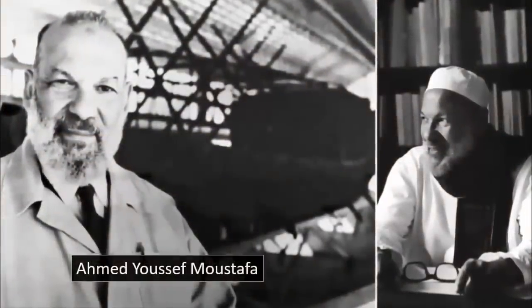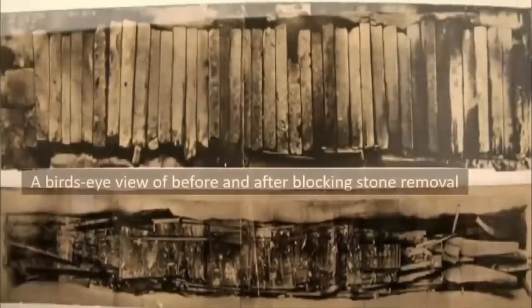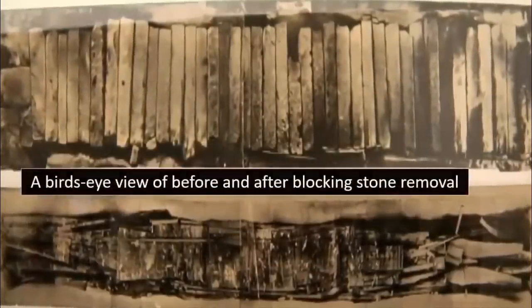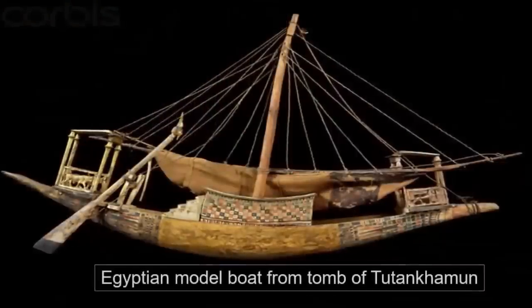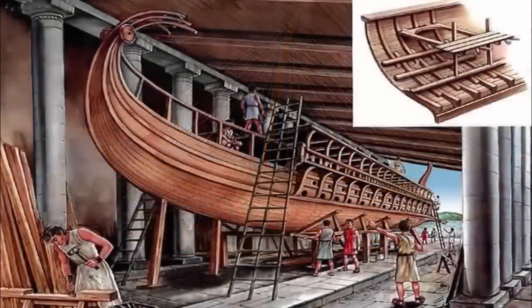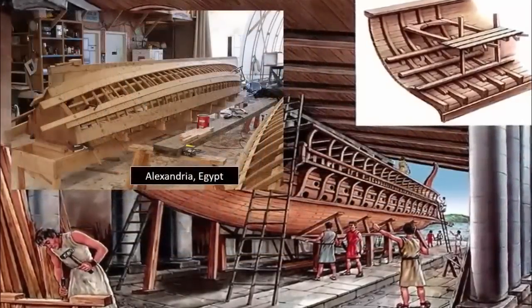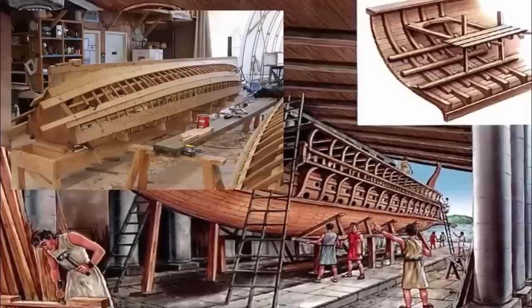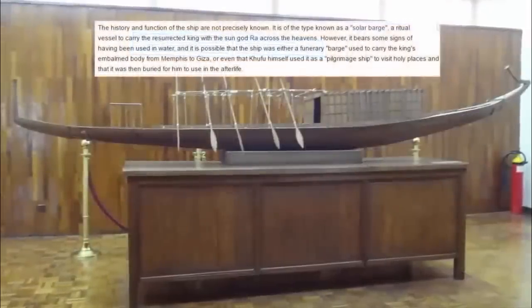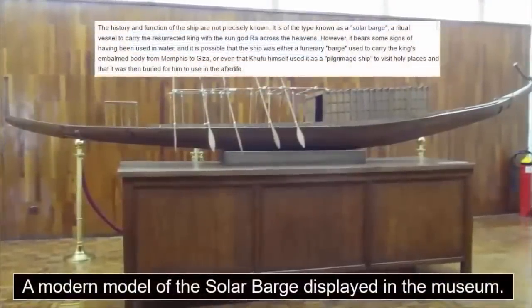Before reconstructing the boat, he had to gain enough experience on ancient Egyptian boat building. He studied the reliefs carved on walls and tombs, and many of the little wooden models of ships and boats found in tombs. Ahmed also visited the Nile boatyards of Old Cairo and Mahadi, and went to Alexandria, where wooden river boats were still being made. It is now believed to have been known as a solar barge, a ritual vessel to carry the king with the sun god Ra across the heavens.